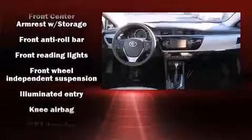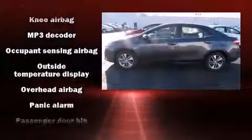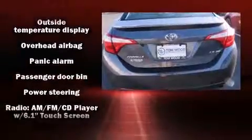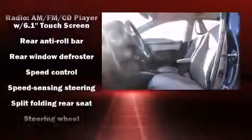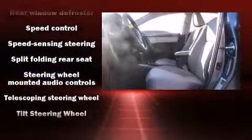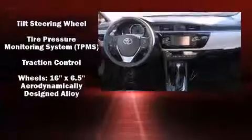Toyota also prioritized safety and security by including dual front impact airbags, front side impact airbags, traction control, brake assist, ignition disabling, and ABS brakes. Electronic stability control ensures solid grip atop the road surface, no matter how challenging the driving conditions.